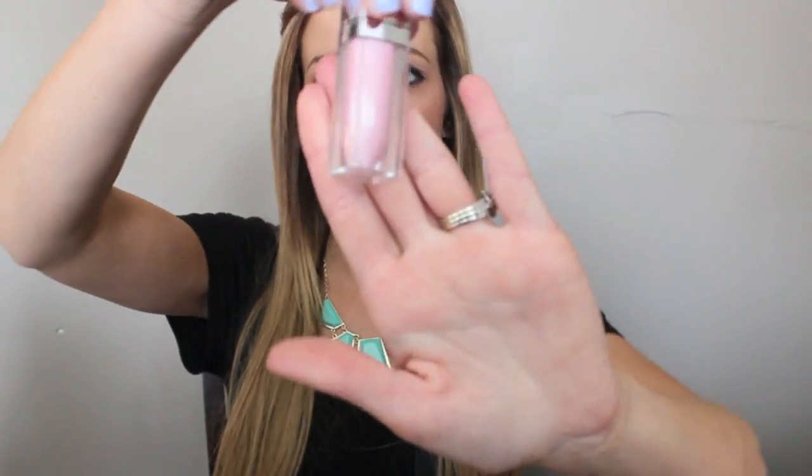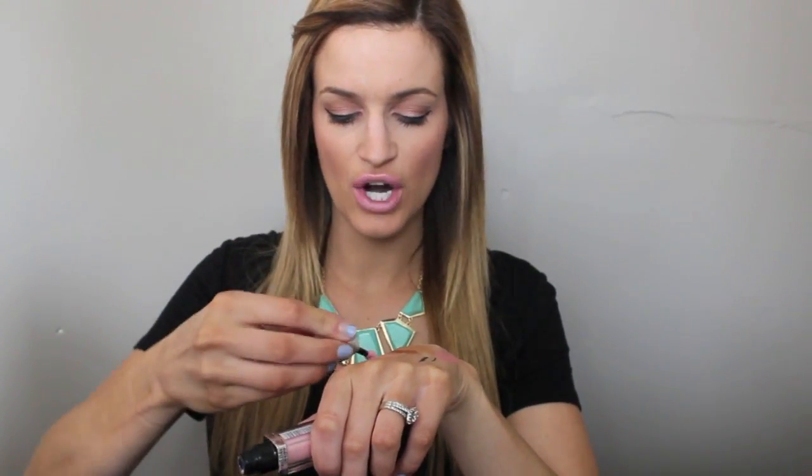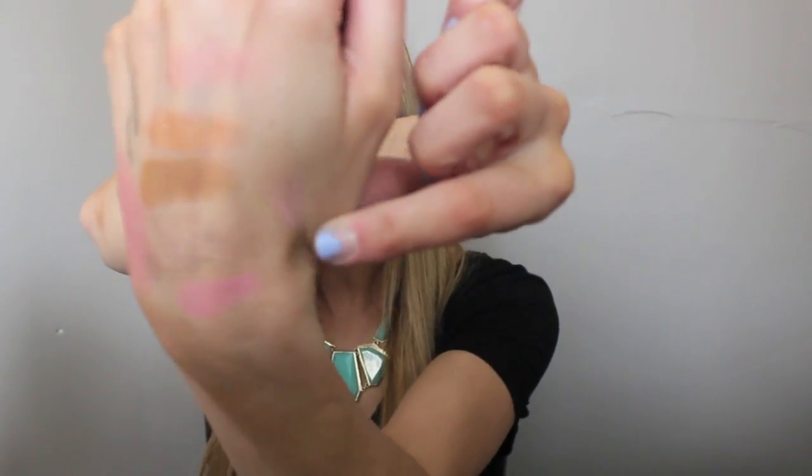Next is the Maybelline Color Elixir Lip Gloss in the limited edition color Polished Petal. It's a light light pink, but what I like about it is it gives any darker lipstick a nice finish and lightens up darker colors, and it also looks good on its own. It reminds me of Turkish Delight a little bit because it is so light, and the formula of these is just amazing.